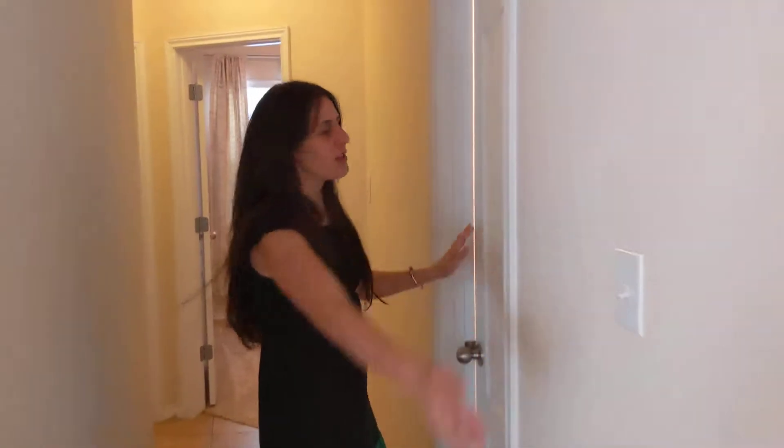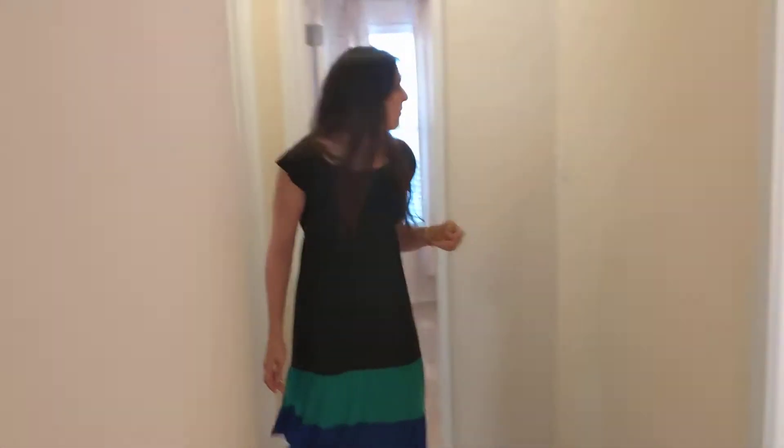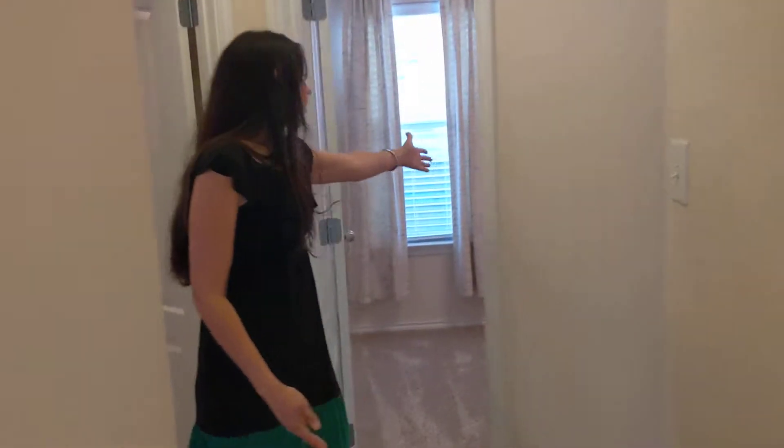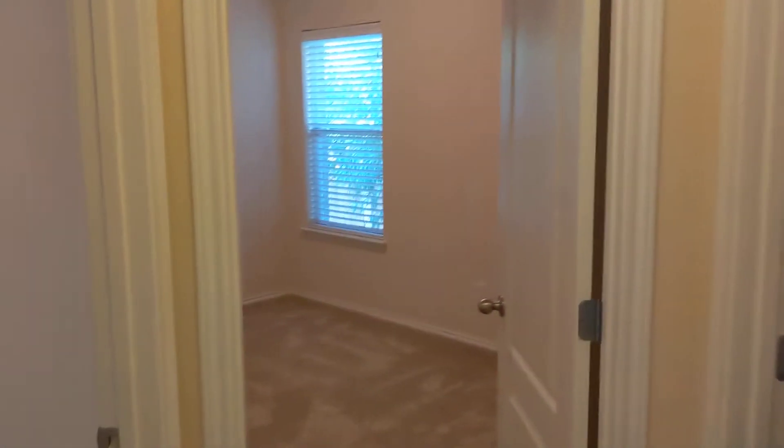There is a hall closet right there, and here you have your second bath. This is a four-bedroom, two-bath home, and right here are your three bedrooms. They all are carpeted and have matching light fixtures with about the same closet space in each one of them. That's pretty nice.